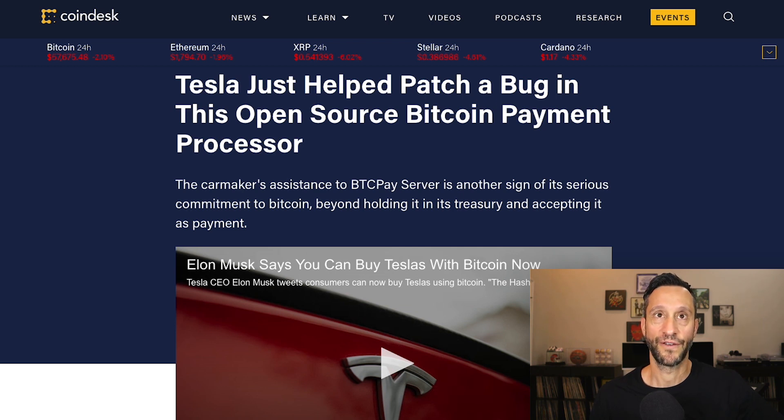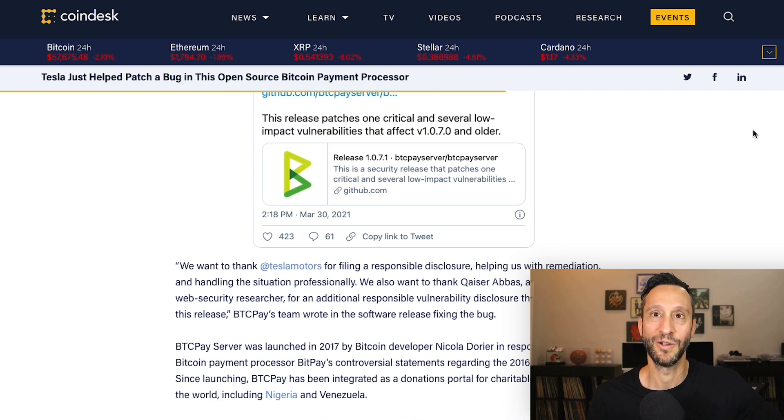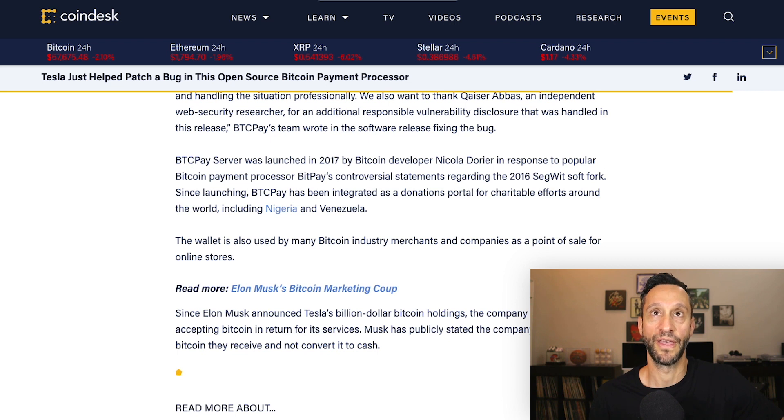Now let's dive into all the news that's affecting the market. First, Tesla just helped patch a bug in this open source Bitcoin payment processor. I think this is so cool. Tesla not only showing a commitment to accepting payments in Bitcoin, but actually actively diving into the code, finding a bug, and helping them to fix this — on BTC Pay Server. Clearly, it's a sign of their serious commitment to Bitcoin beyond holding it in their treasury and accepting it as payment. It also shows Bitcoin is one huge community. It's open source; people can make improvements around it. And it really shows what an incredible community we're a part of, and that they are truly committed to being a bigger part of that community. Elon Musk, you are a giga chad, my friend.